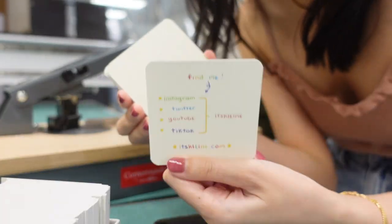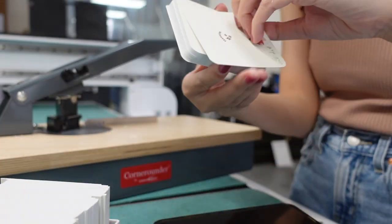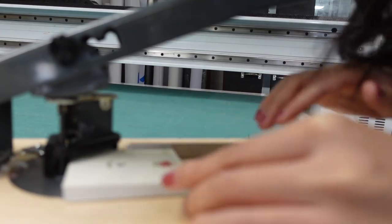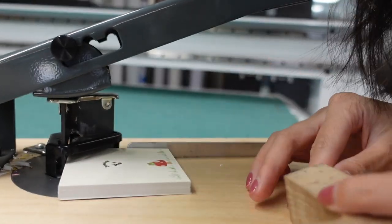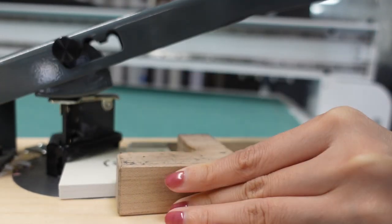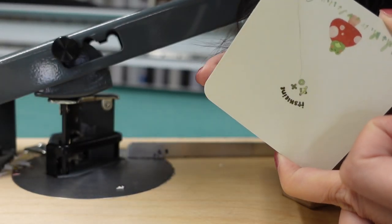Ta-da! So much cuter this way. So I'll show you how to use it. You put the edge of the card right here. You line it up with this portion. And you use this to make sure everything is in the right place. And you press down. This is how the edge comes out.